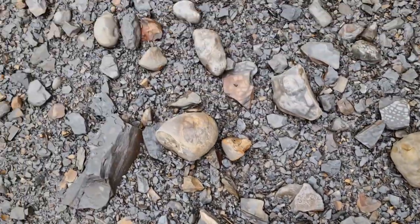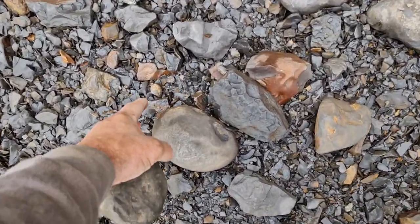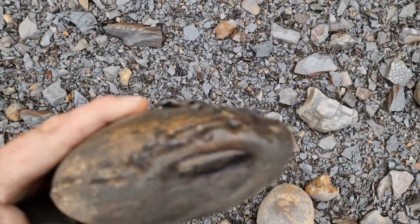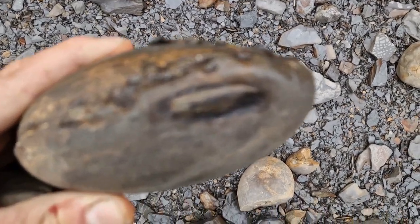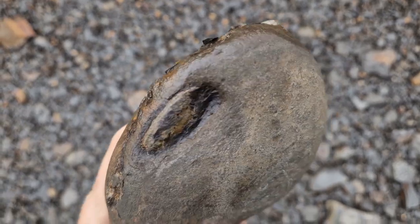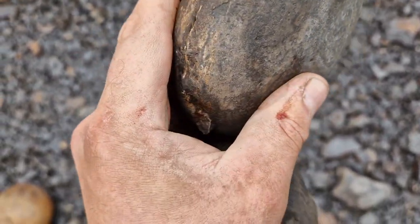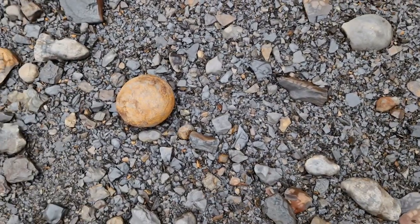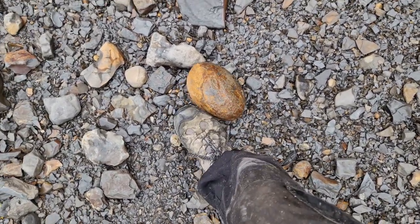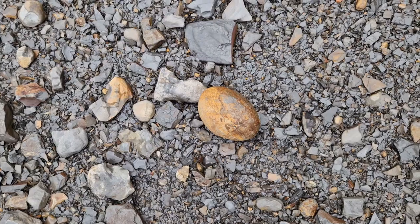That looks interesting - that nodule. Oh yeah! That looks like elegant israel - oh there's some elegant israel in that! I reckon that's full of elegant israel. That could be a good nodule. And there's a cannonball there as well - that cannonball, oh that looks very tasty! Right, we're going to have to give that a crack, most definitely.